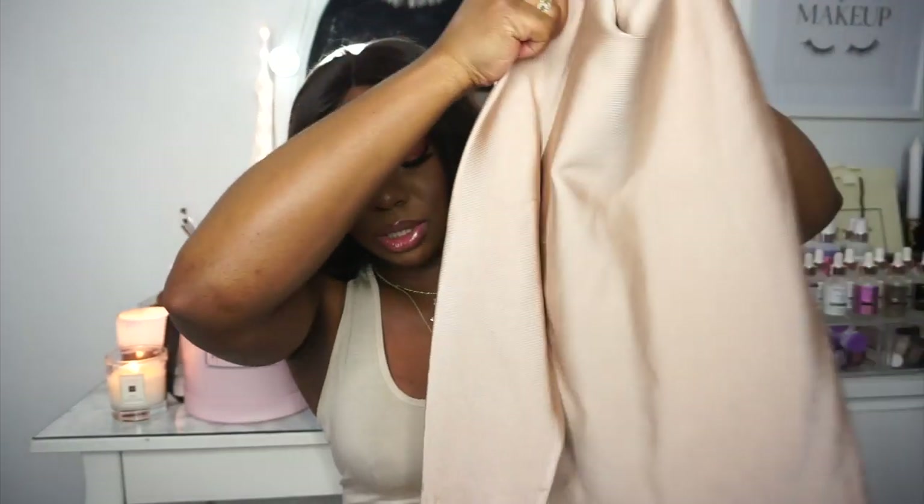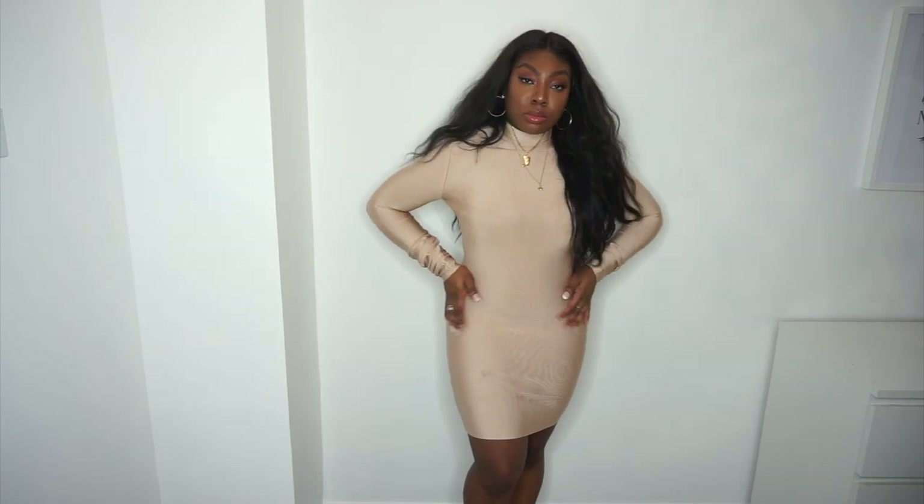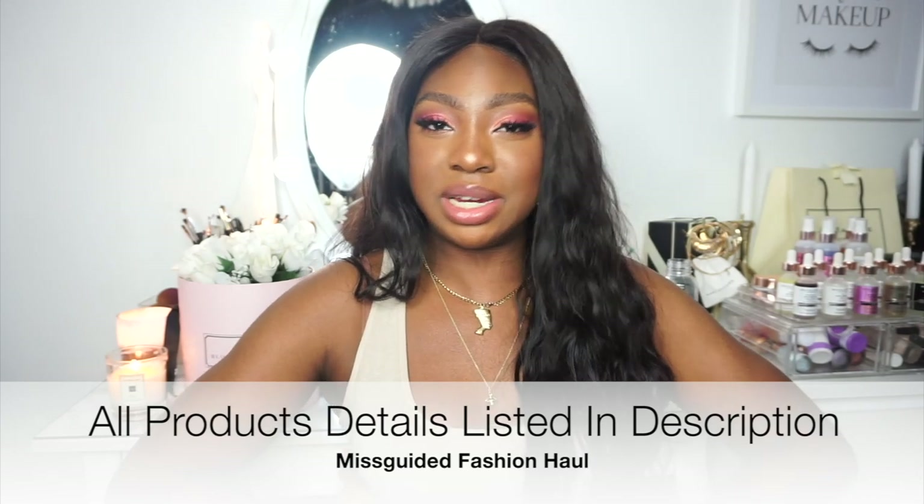When shopping on Missguided, I always head to their premium pieces, especially the brand Peace & Love. I got this gorgeous nude dress — size 14 — with a lovely ruched sleeve detail. It's quite fitted with some stretch, and I love the long zip detail at the back. It really hugs your curves. I personally prefer wearing something like Spanx underneath for a sleek hourglass silhouette, but the cut is very giving to curves.